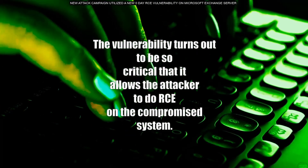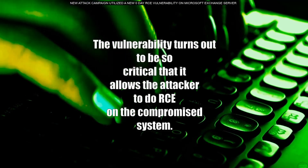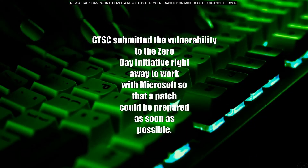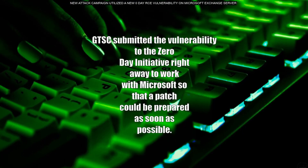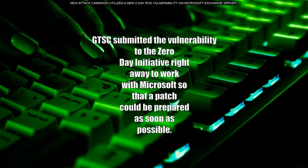The vulnerability turned out to be so critical that it allows the attacker to perform RCE on the compromised system. GTSC submitted the vulnerability to the Zero-Day Initiative right away to work with Microsoft so that a patch could be prepared as soon as possible.